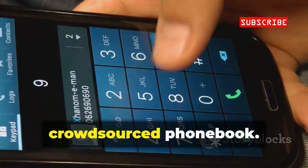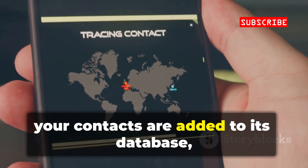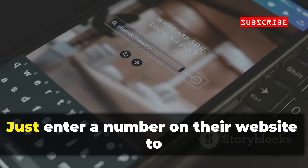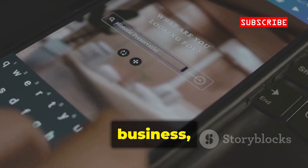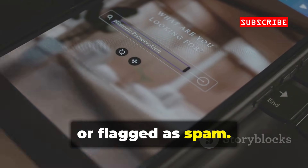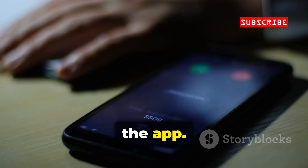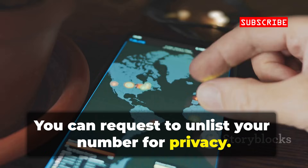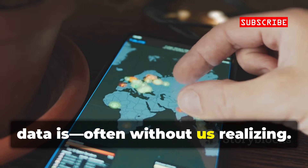Truecaller — a massive crowdsourced phone book. When you use the app, your contacts are added to its database, helping identify unknown callers. Just enter a number on their website to see if it's linked to a name, business, or flagged as spam. If your number's in their system, it's likely because someone you know uses the app. You can request to unlist your number for privacy. Truecaller shows how interconnected our data is, often without us realizing.